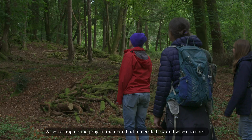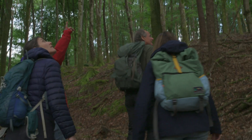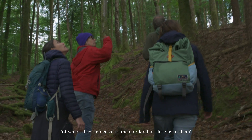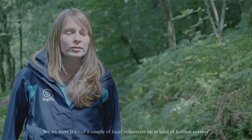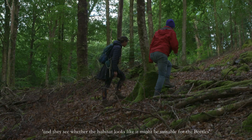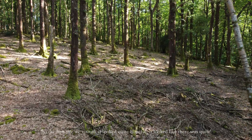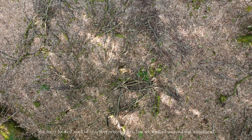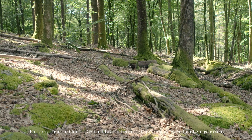After setting up the project, the team had to decide how and where to start. We looked at maps at where the known sites were, and looked at woodlands that were connected to them or close by that had the potential to harbour populations of the beetle. We trained a couple of local volunteers in habitat survey — they go out in the daytime and look around these sites to see whether the habitat might be suitable. The first site we visited looked quite hopeful — quite a lot of dead wood, the trees looked old and mossy. But the woodland felt quite dry, which isn't a great indicator, because there weren't an awful lot of slugs present.